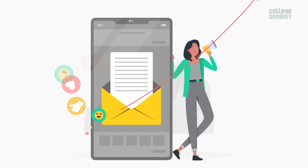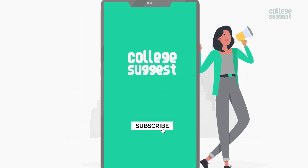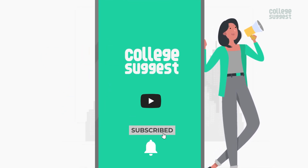This is a post from your favorite education guide, College Suggest — know your course, know your career. Click on the subscribe button and the bell icon to receive notifications on your favorite courses and careers.